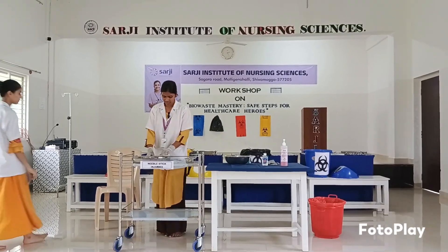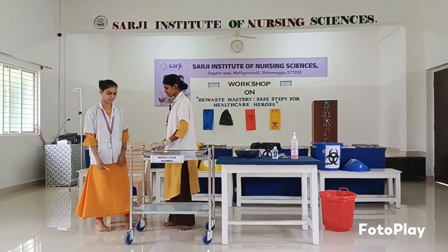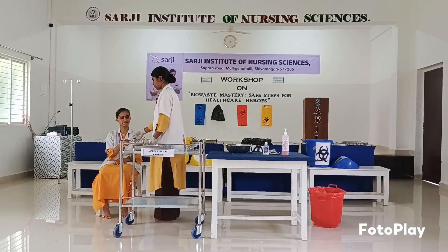Scenario one. Why are you coming here? Doctor has prescribed me for injection. Ok.